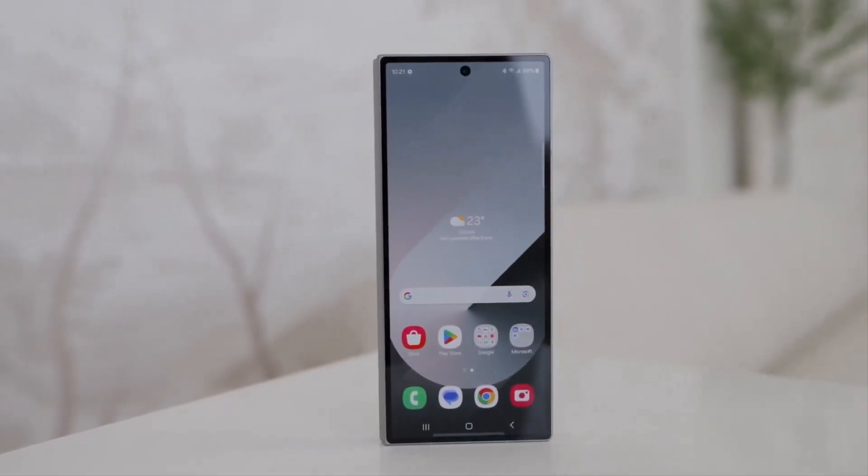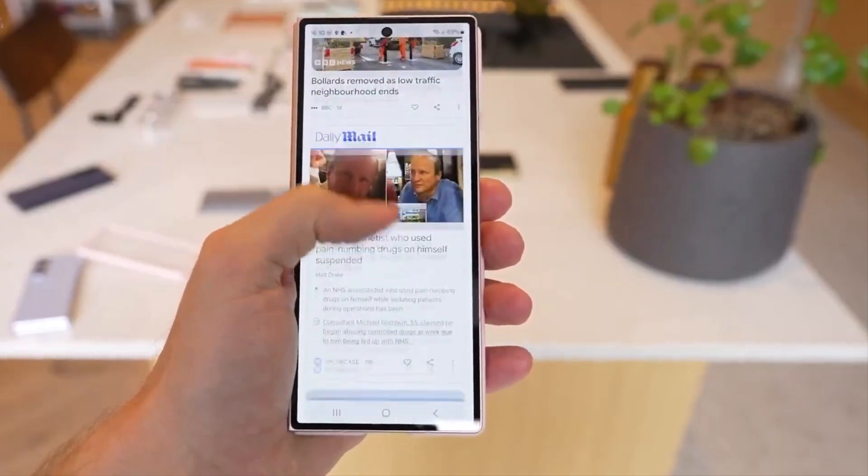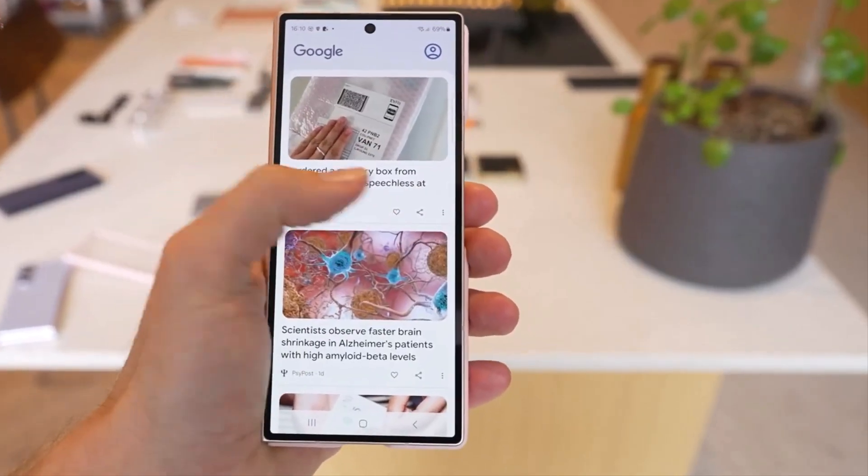Samsung is the top player in the global foldable phone market and leads in software for these devices, offering well-optimized features and apps. There might be new improvements for upcoming technologies like foldable phones or augmented reality.